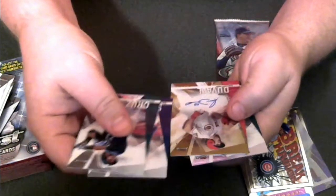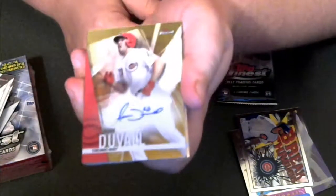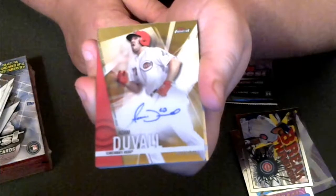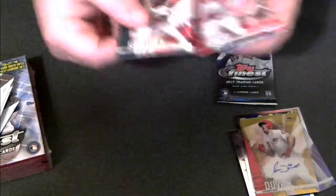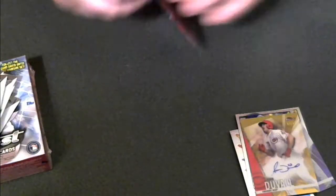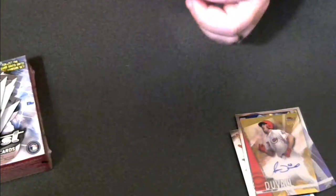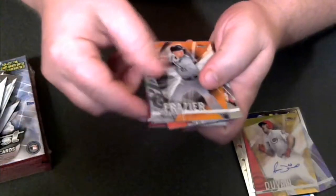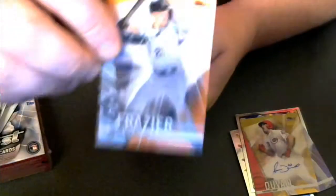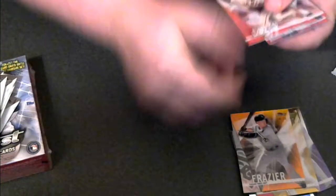We have an autograph! Number 7 of 50 — Adam Duvall from the Cincinnati Reds. Adam Duvall Auto, 7 of 50, from the Reds — a very good player from the Cincinnati Reds. And we've got an orange — out of 25 — Todd Frazier, 20 of 25. Very good mini-box.